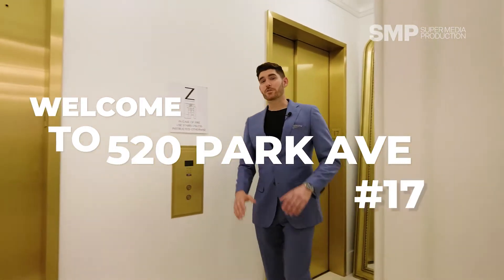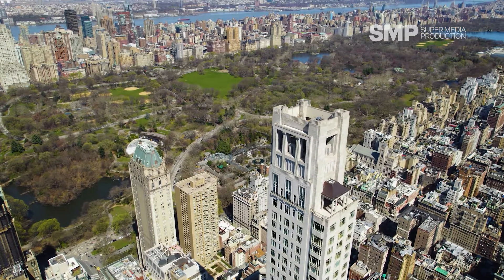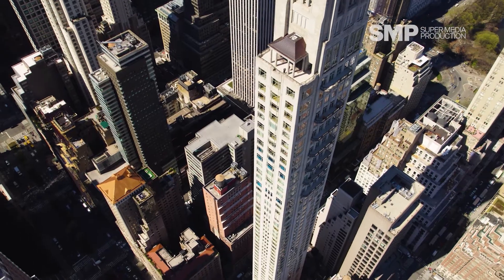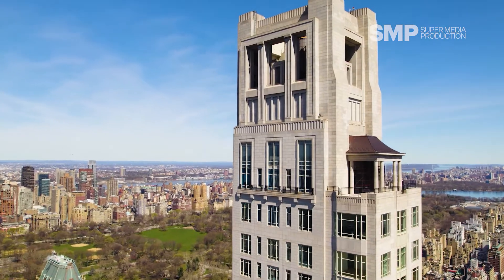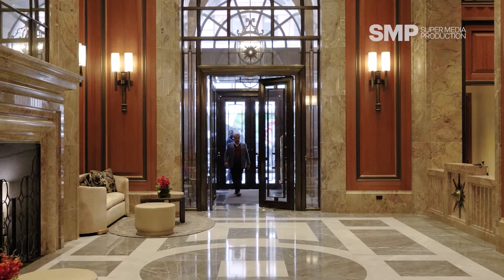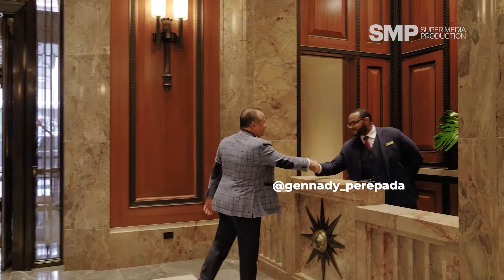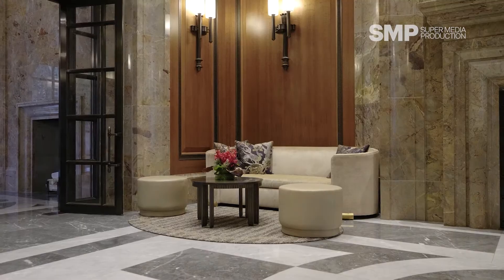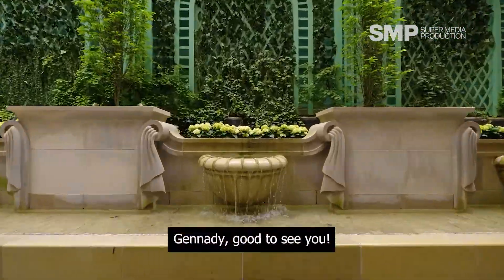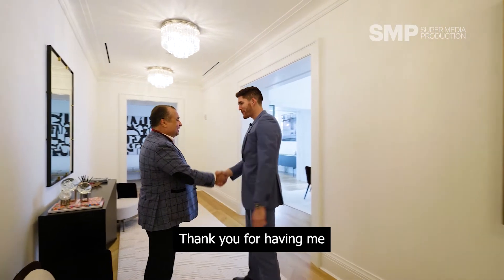Welcome to 520 Park Avenue, number 17. Good to see you again. Welcome to 520. Thank you for having me.